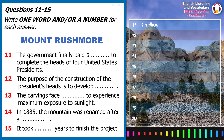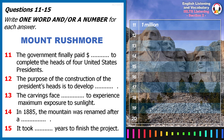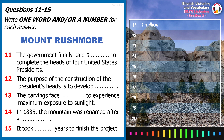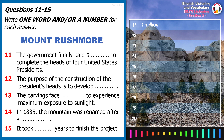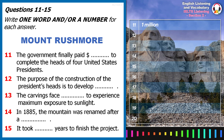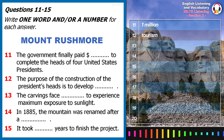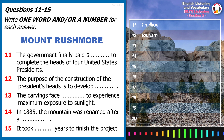Before the construction of the Presidents' heads, the mountain was just bare rock and forest, attracting only a few hikers a year. The new carving at Mount Rushmore has become an iconic symbol of presidential greatness and has appeared in works of fiction and other popular works. The sculpture has also worked perfectly as a way to develop tourism, which was its intended purpose, and now attracts over 2 million people a year.